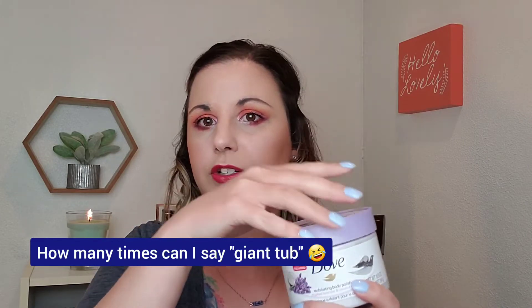The next thing is the Dove Exfoliating Body Polish. This giant tub is under $6, smells great, and is such a good exfoliant. I use this before a self-tan or right before I shave — it makes my legs so smooth. I also use it on my elbows, feet, and even my face once or twice and it doesn't seem to bother that at all. Amazing for $6.